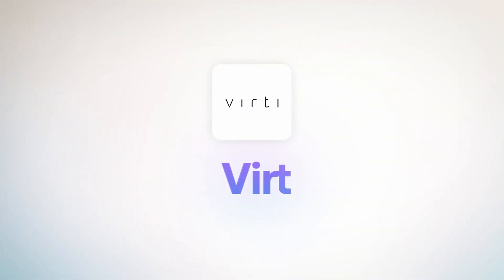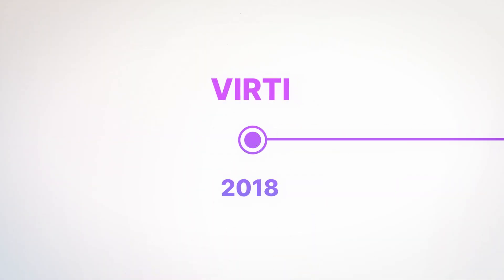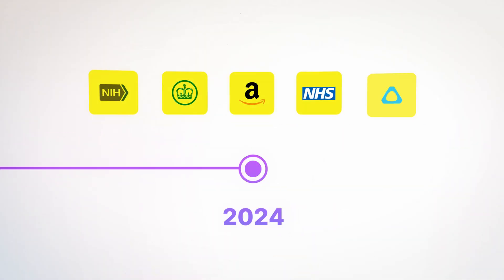Now I couldn't talk about AI roleplay and soft skills training without talking about my own company, Verti. Verti is a company I started around five years ago when I left medical school, and we now serve some of the biggest customers on the planet including Amazon, where we do soft skills training for all of their managers. Verti is a little bit different because it can work on mobile, desktop, and also in virtual reality or augmented reality headsets like Apple's Vision Pro.